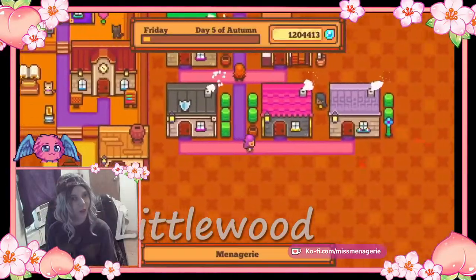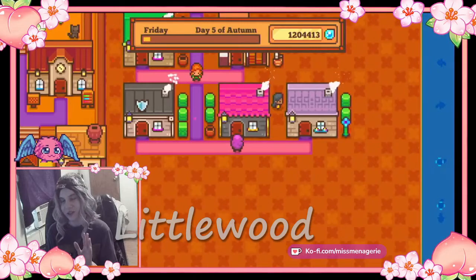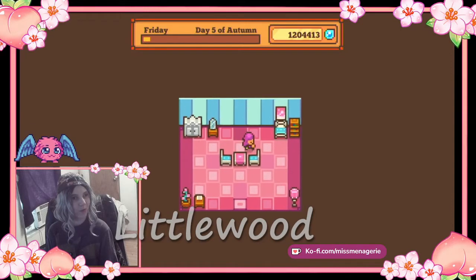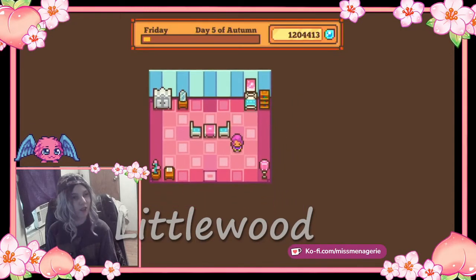This is the queen's house. If you give me a second, I think her name is Iris. There we go. Pink and blue theme, very queenly because she's a queen. I like her little flower right here.